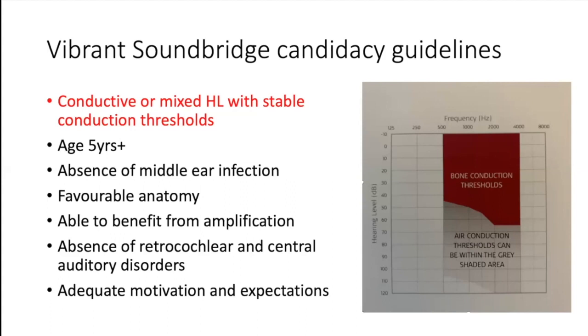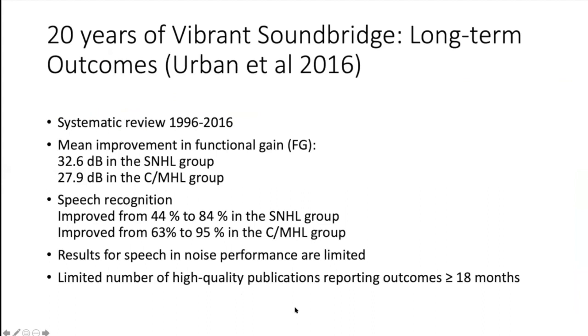For patients with conductive or mixed hearing loss, there's a slightly different candidacy outline — bone conduction thresholds a little better but air conduction thresholds can be anywhere. They need to be over age five, have an absence of middle ear infection, favourable anatomy, ability to benefit from amplification, no retrocochlear or central disorders, and adequate motivation with appropriate expectations. This assessment is really the role of the specialist audiologist.